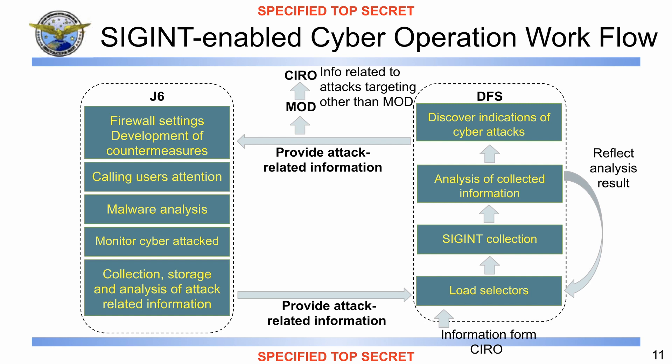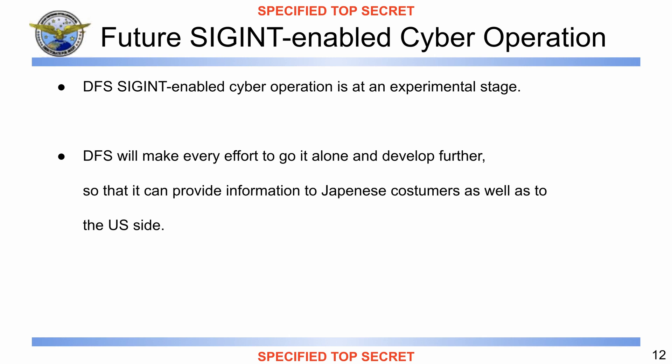Now moving to the last slide of the presentation. The speaker notes read: 'Lastly, future SIGINT-enabled cyber operation. DFS SIGINT-enabled cyber operation is at an experimental stage. DFS will make every effort to do it alone and develop further, so it can provide information to Japanese customers as well as to the US side. For the future SIGINT-enabled cyber operation, we would appreciate the US cooperation. Thank you for your kind attention.'